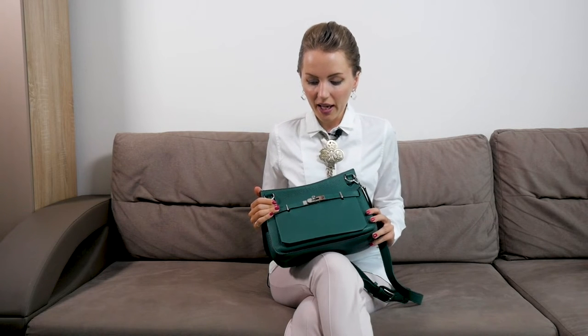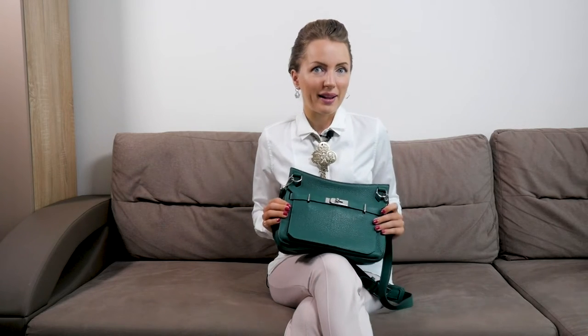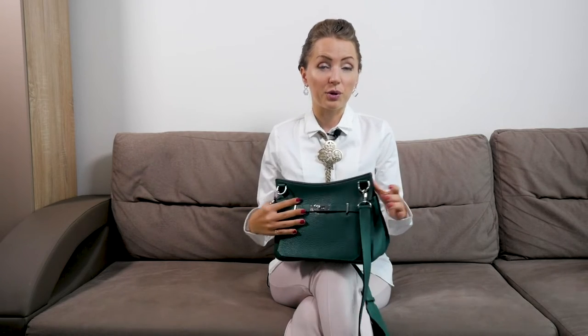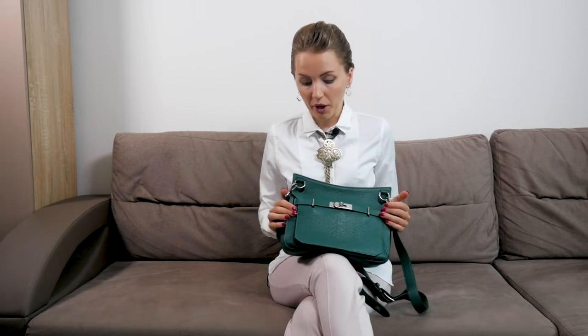Sorry for the long introduction, but I had to share that. I actually fell in love with the color — it's called Malachite — and it's very, very beautiful. It would be even more beautiful with gold hardware, which I love, but this bag has silver hardware and I'm okay with that.